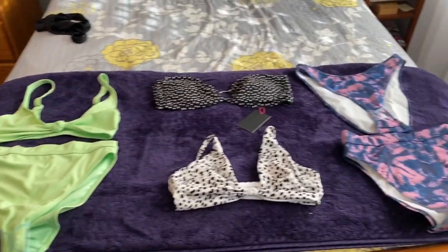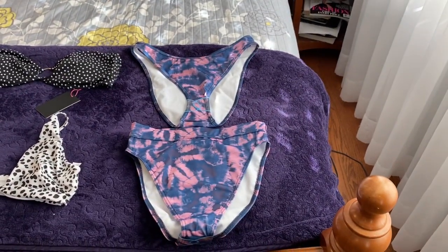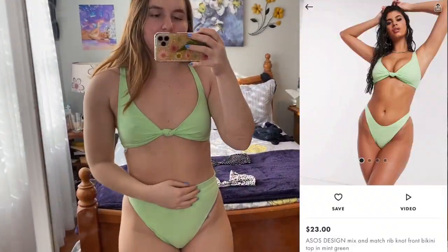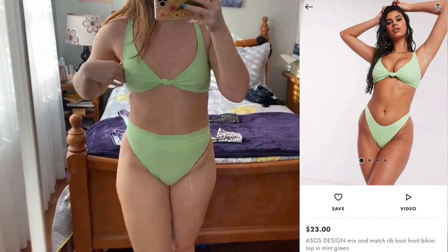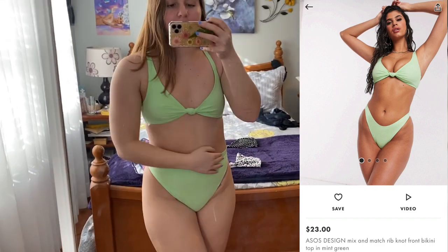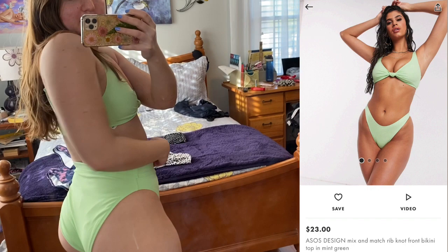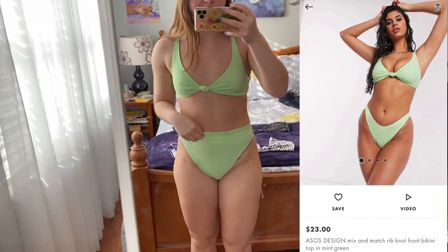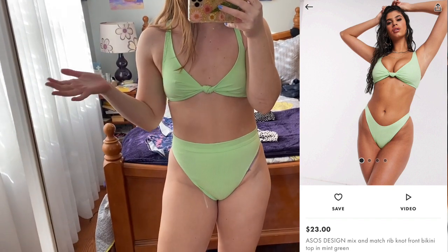I ordered this green ribbed one, these polka dot ones, and these tie-dye ones. This is the green bathing suit — it fits in a flattering way but the top is too tight and the bottoms are too big. There's all this extra fabric in the back and it comes up way higher in the back than in the front, so I'm definitely returning this.